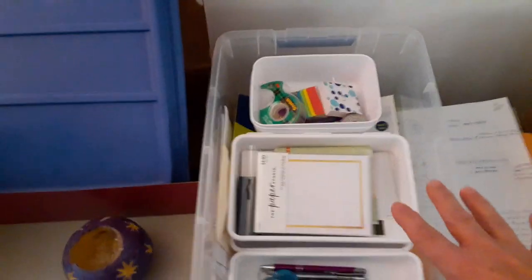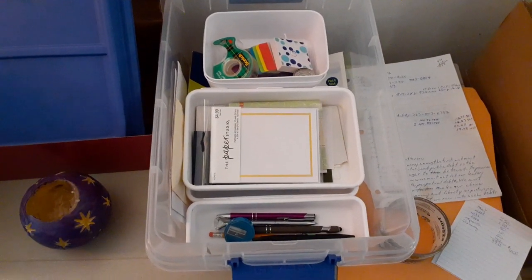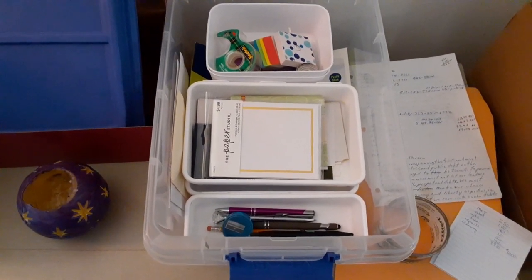Now I have an organized desk box for paying bills, envelopes, stamps, etc. I think I'm done for the day — I'm exhausted. That's my story and I'm sticking to it. Tomorrow is another day. Bye!